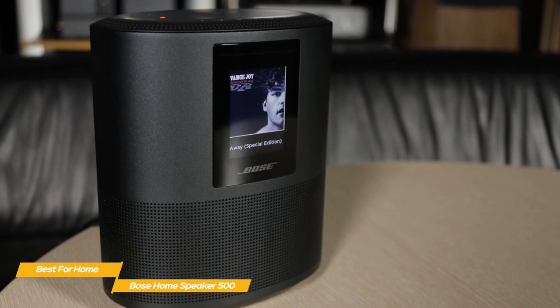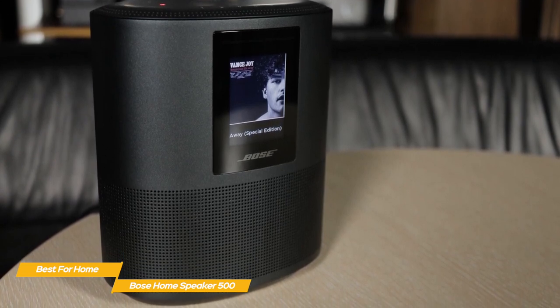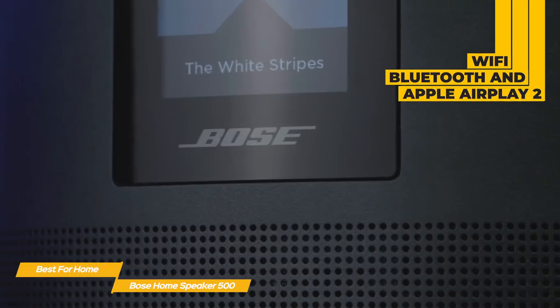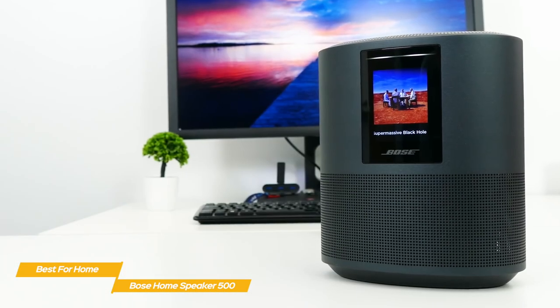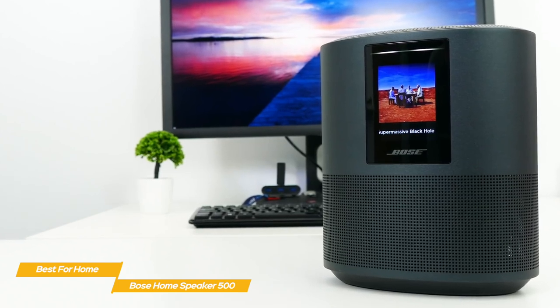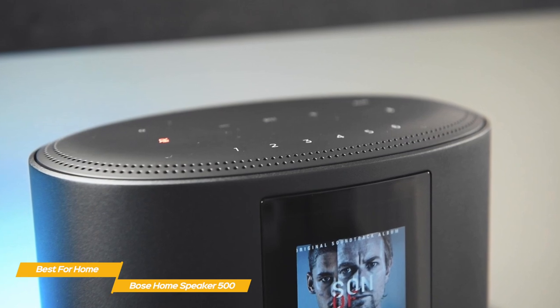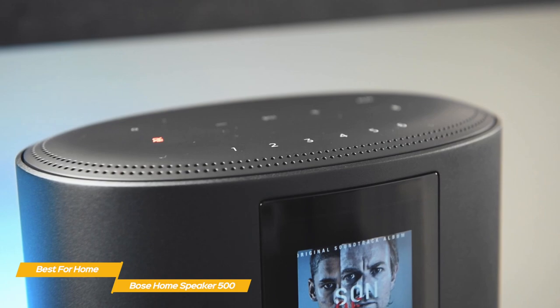Inside the speaker, two custom drivers point in opposite directions to bounce sound off the walls and create rich, room-filling sound. With Wi-Fi, Bluetooth, and Apple AirPlay 2 compatibility, you can wirelessly stream whatever you want, however you want. Browse your favorite music services like Spotify, Amazon Music, or Apple Music, or play anything from your phone or tablet. With the Bose Music app, you can easily browse all of your music in one place and seamlessly switch between stations, playlists, and services.